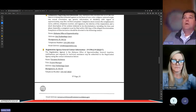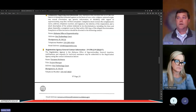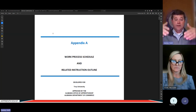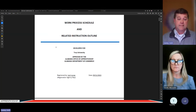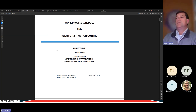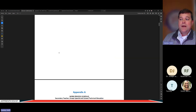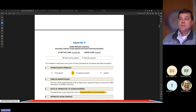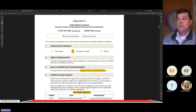From the standards establishing Troy as sponsor, we move to the specific occupation. The occupation registered with Troy University as sponsor is secondary teacher. This document — called the Appendix A, sometimes called the work process — defines the training outline for this occupation. This is a competency-based program, and there are specific details about ratios and wage progression.